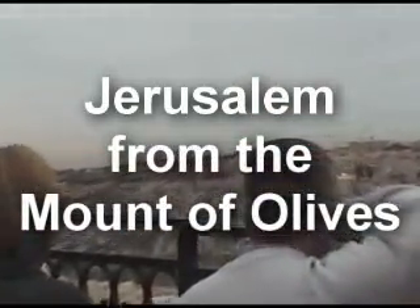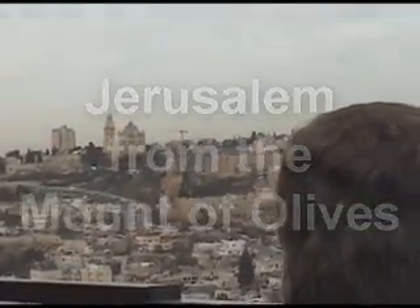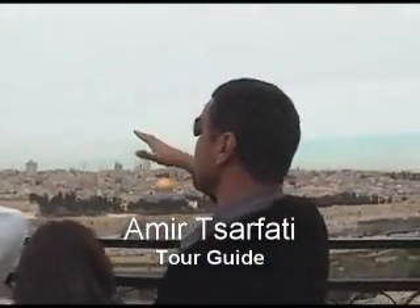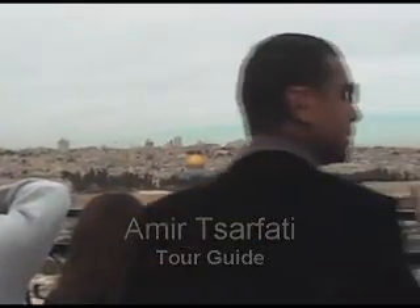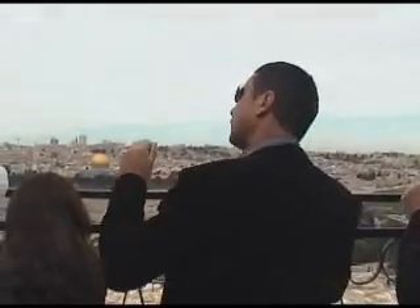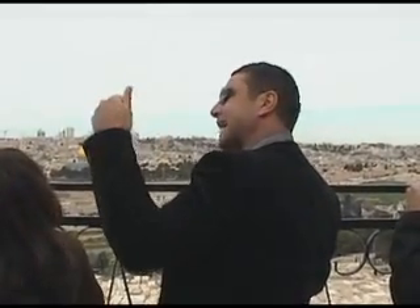The city of Jerusalem at the end of the first temple period has not much to do with whatever you see over there on the right. It has a lot to do with much of what you see outside of the city walls today. If you want to capture Jerusalem's size in the time of the first and the second temple period,